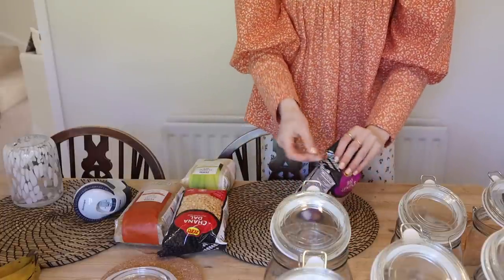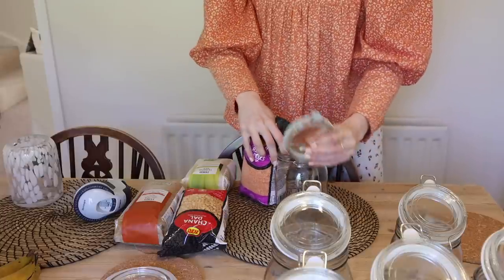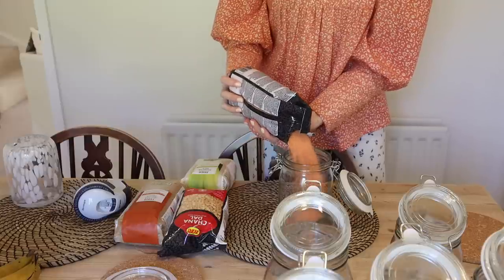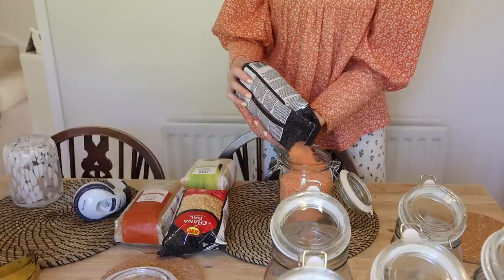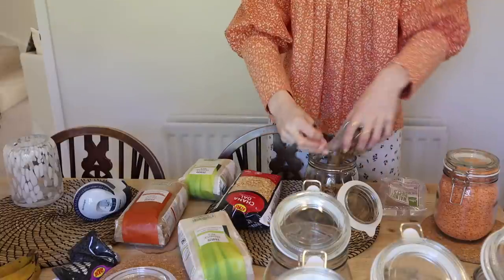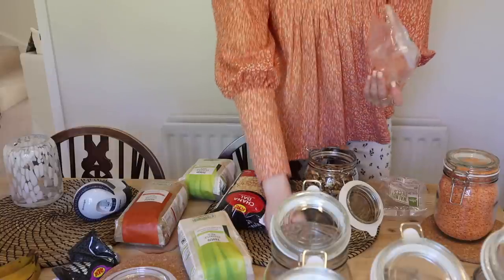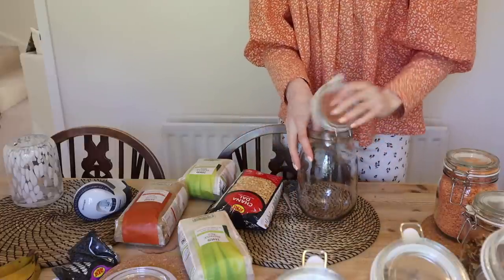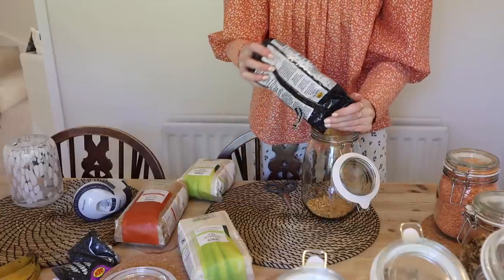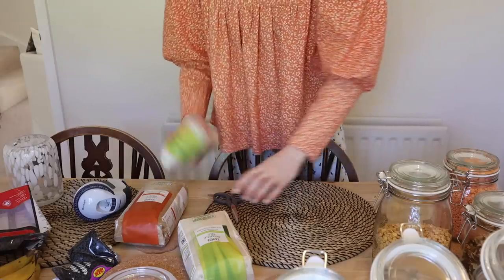Red lentils can go in the smaller ones. I kind of wish I'd picked up more of the slightly smaller ones now because they don't need to be huge. I love using walnuts in baking and we also really love using walnuts for making pesto. Then I'm going to put a big one of chana dal because I love chana dal, and then I'm going to do another big one of jasmine rice.